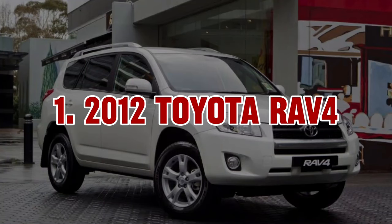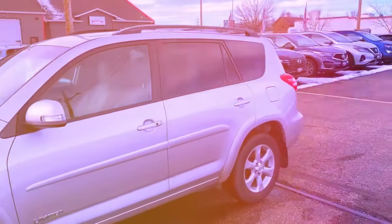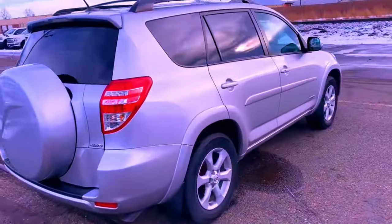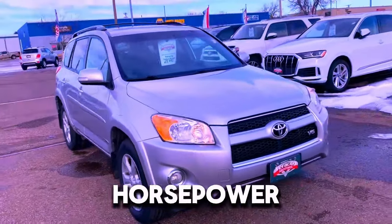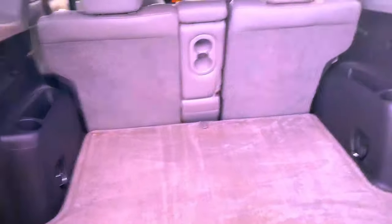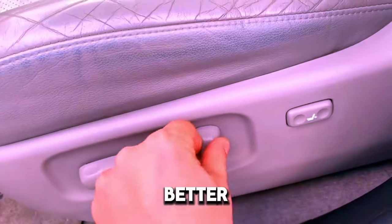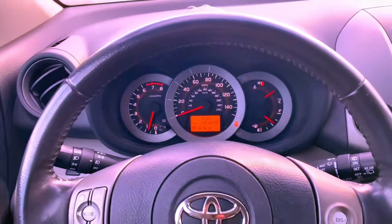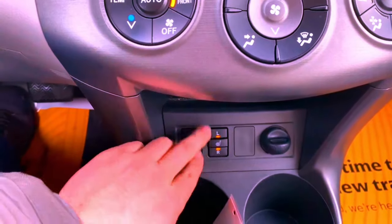1. 2012 Toyota RAV4. The 2012 Toyota RAV4 is a top pick among compact SUVs because it combines reliability, practicality, and good performance. It has a 2.5-liter 4-cylinder engine with 179 horsepower, providing smooth acceleration for everyday driving. The inside is spacious, with a large cargo area and comfortable seating for up to 5 people, plus all-wheel drive for better handling. Key features include an easy-to-use infotainment system, an optional navigation system, and a comfortable ride.